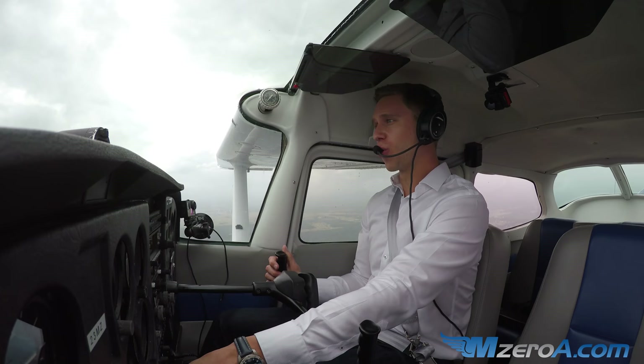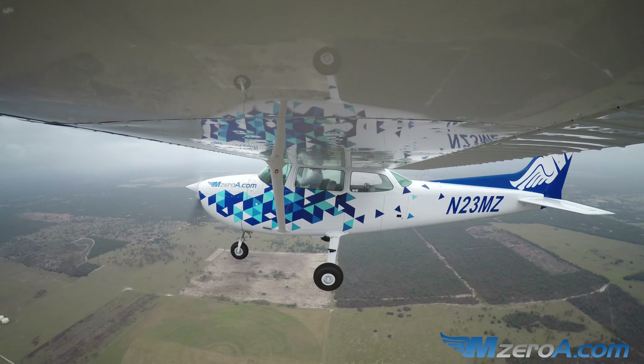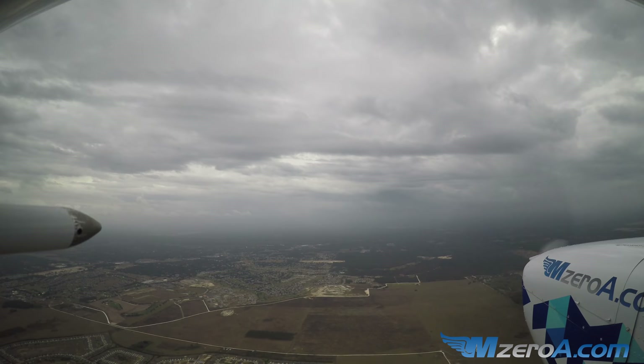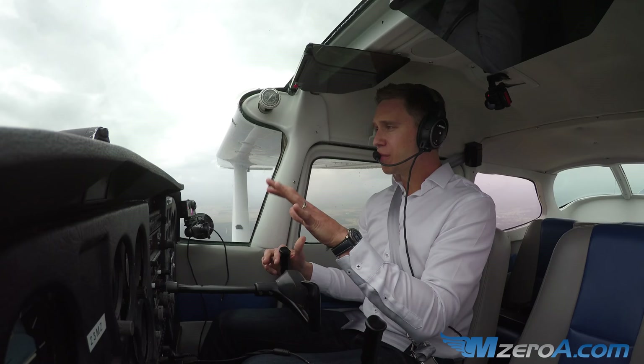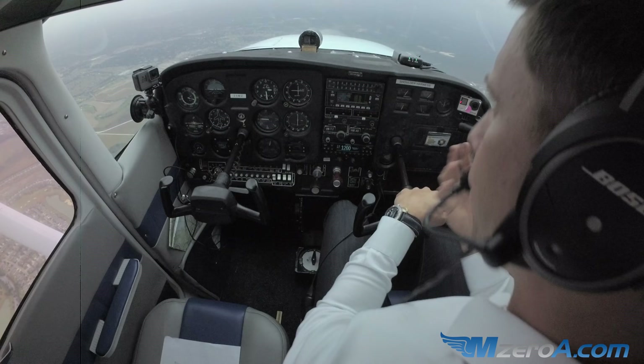Remember, Slow Flight has changed quite a bit. For those of you who grew up like myself with PTS Slow Flight, it's quite different. With PTS Slow Flight, we used to have it hanging by the stall warning horn — we'd get as close as we could to that stall and just hold it there. That's not exactly the case anymore. Slow Flight has changed quite a bit; they don't want us hanging by that stall warning horn anymore.